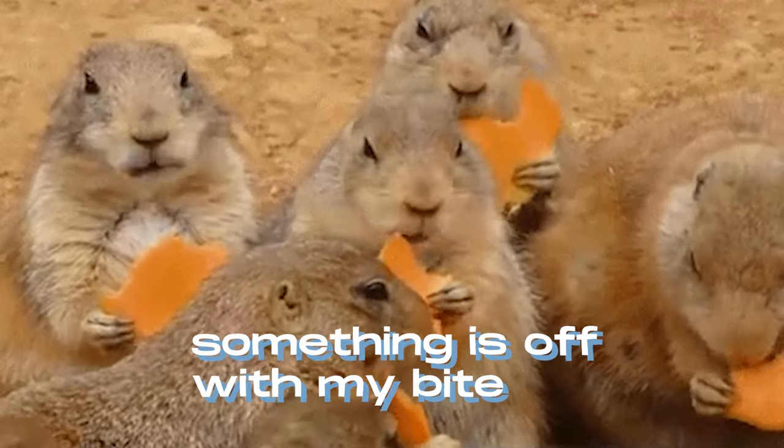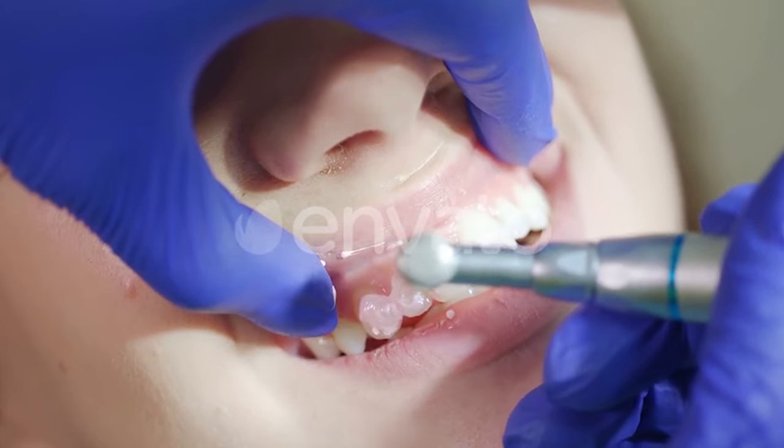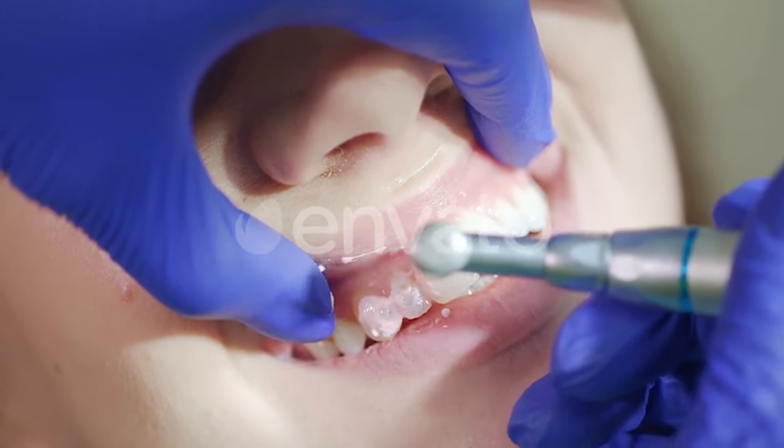The last thing we need to do is make sure the composite filling is not too high, making your bite uncomfortable. We check this using a piece of paper called occlusion paper — it makes a little mark on the teeth so we can shape it up just a little bit to balance and align the tooth so that it feels natural when you bite. After the occlusion is all normal and you're feeling good, the teeth will be polished using a brush or rubber to make it look all shiny.